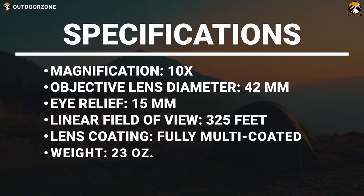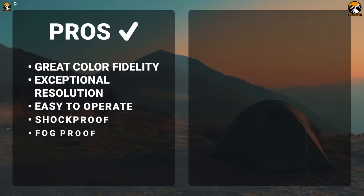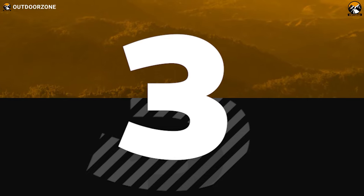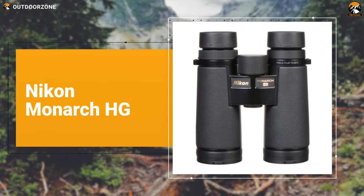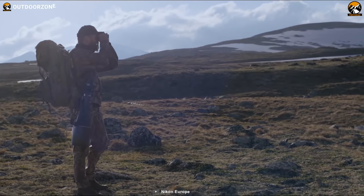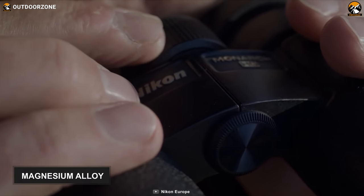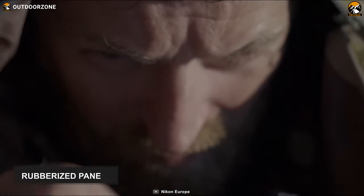The Nikon Monarch 5G is specially engineered to provide unrivaled ruggedness, exceptional handling, and class-leading optical performance. Its housing is made out of magnesium alloy, ensuring optimum strength and impact resiliency. Plus, it has rubberized panels that offer a more secure and comfortable grip in any condition.